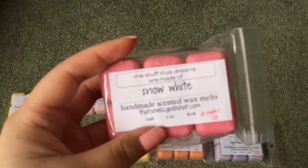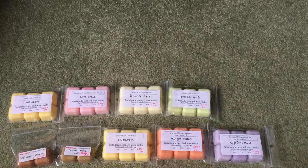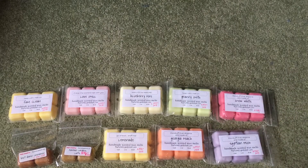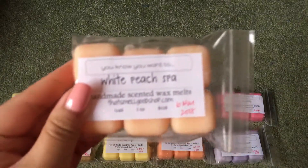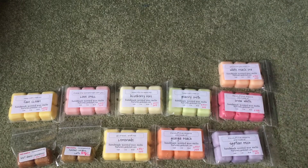Then I have Snow White, which is supposed to be a dupe of the So White bath bomb from Lush, and it is — it's very, very accurate. Then I have White Peach Spa, which is a really nice peach clean. It almost reminds me of Fake Clean but mixed with peach — almost like a peach lemon laundry kind of scent. It's really nice.